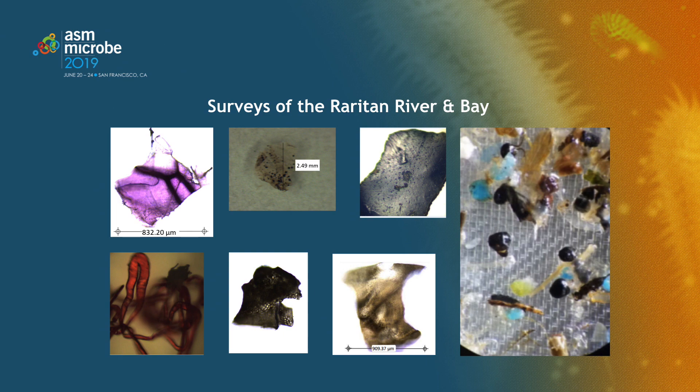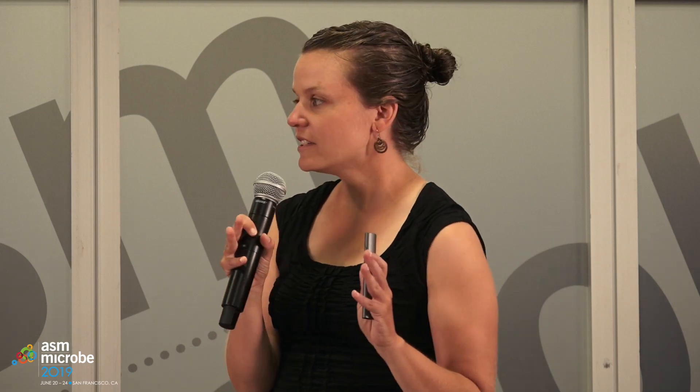Very few that we ever observed were those perfectly spherical microbeads, and a lot of these are not too hard to pick out with visual identification — but you do have an issue of potential false positives when you're just doing visual ID. Here's your Saturday morning test: which of these is not a microplastic? The one on the lower right-hand corner is actually a fragment of wool fiber that we observed. If we go out to Raritan Bay and trawl with nets, the concentration of plastics is much higher than when we're in the fresh water of the river.